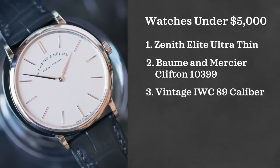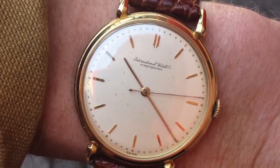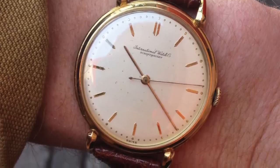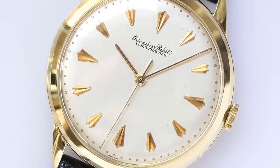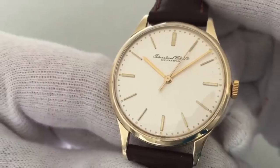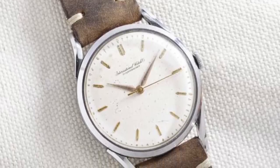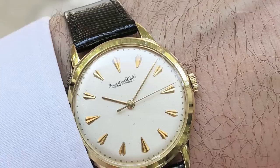My favorite watch in the under $5,000 price range is without doubt vintage IWC — specifically their caliber 89-powered watches. This caliber was used in a lot of their field watches during the 40s when these were on the wrists of British officers, and was repurposed through the 40s, 50s, 60s, and early 70s before being discontinued in 1974. You can find arguably one of the best manual wound movements of this era — and arguably the best IWC has ever produced — in some of these watches. These dress pieces from IWC are some of the most elegant looking watches you can find at this price range. I've pulled the trigger on one and I'm really in love with them.